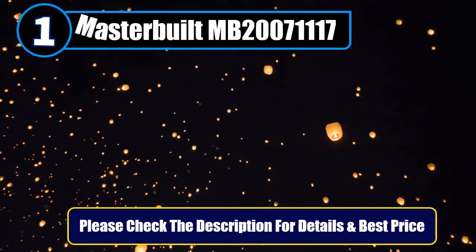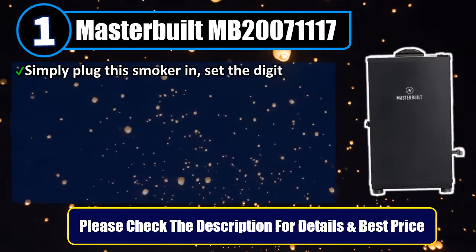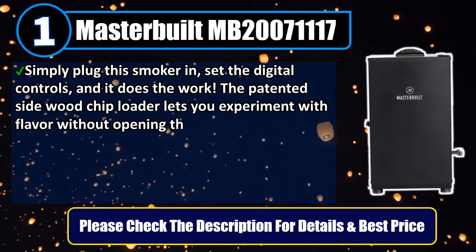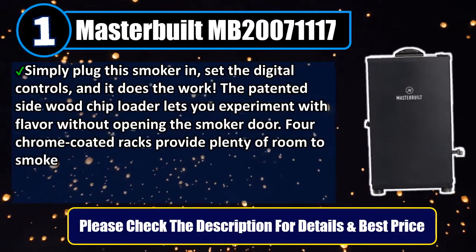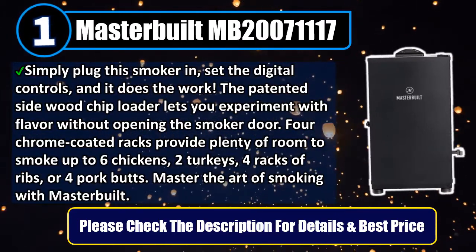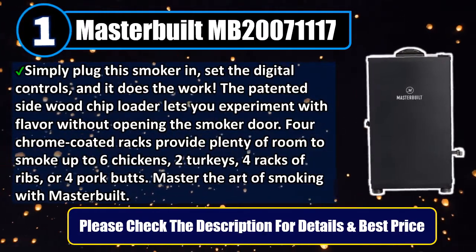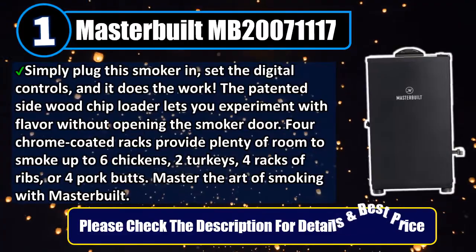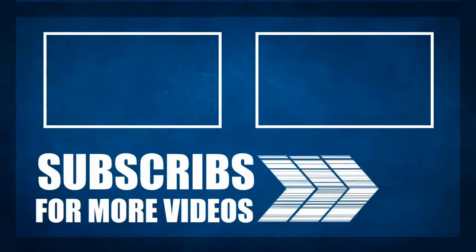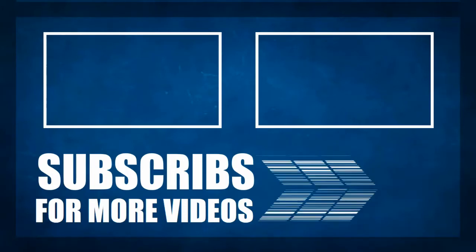Number 1: Masterbuilt MB20071117. Simply plug this smoker in, set the digital controls, and it does the work. The patented side wood chip loader lets you experiment with flavor without opening the smoker door. Four chrome coated racks provide plenty of room to smoke up to 6 chickens, 2 turkeys, 4 racks of ribs, or 4 pork butts. Master the art of smoking with Masterbuilt. Please check the description for details and best price.